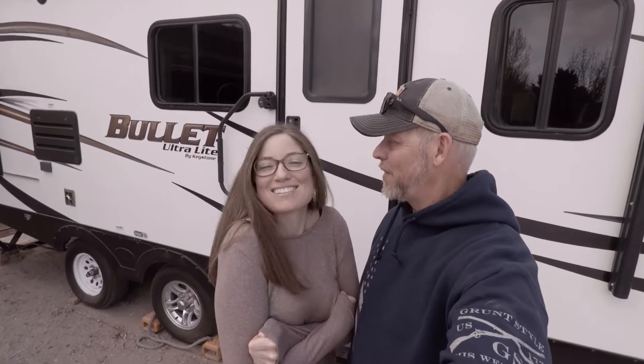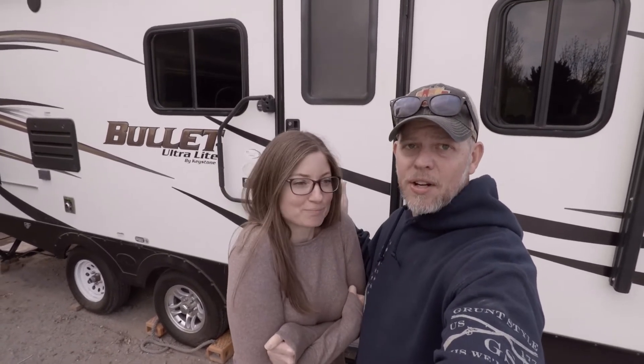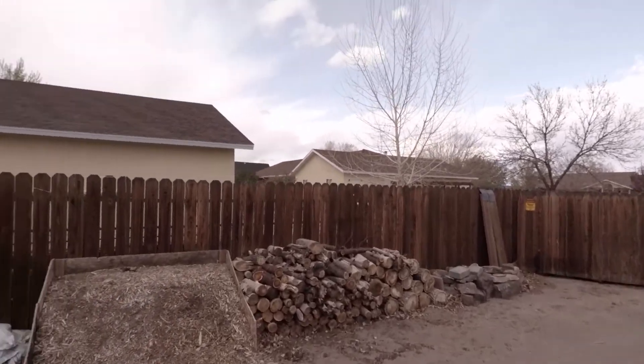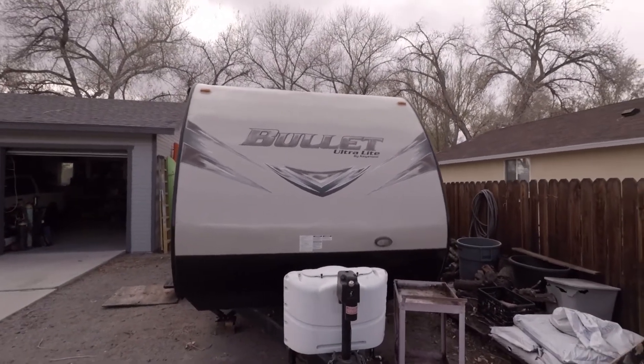Hey guys, look at this — look what we got here. This is our new home. We wanted to show it to you guys. It's cold out here so she's going to go inside. I already have the heater going. I'm going to walk you guys around outside first. She was very, very concerned about the weight of it, so we got a really ultralight 2015.